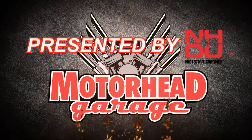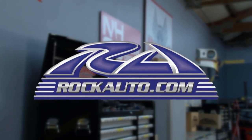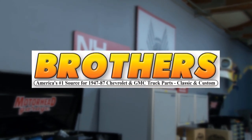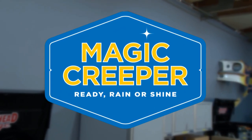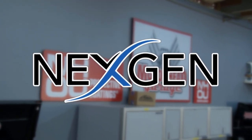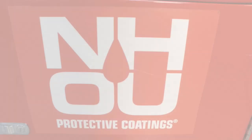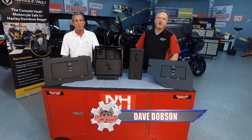Motorhead Garage presented by NHOU Protective Coatings is brought to you by RockAuto.com, BrothersTrucks.com, Magic Creeper, Next Gen, and NH Oil Undercoding. Thanks for riding along with Motorhead Garage presented by NHOU Protective Coatings.